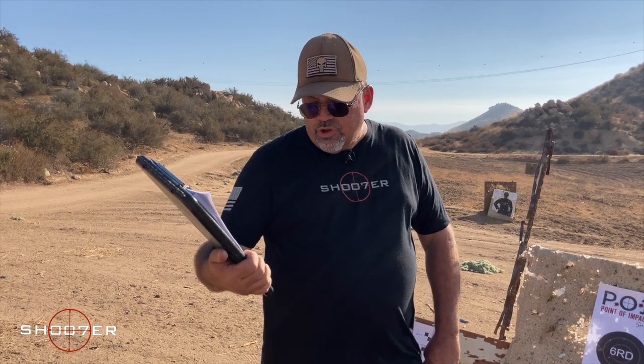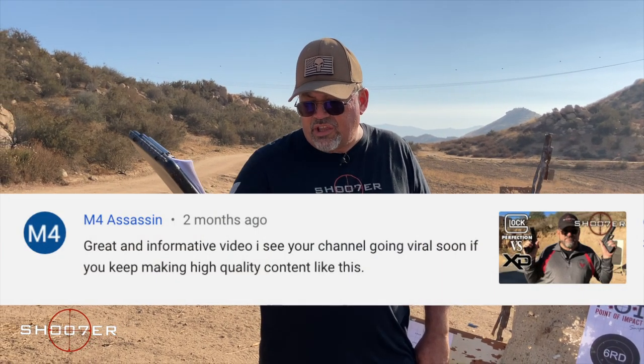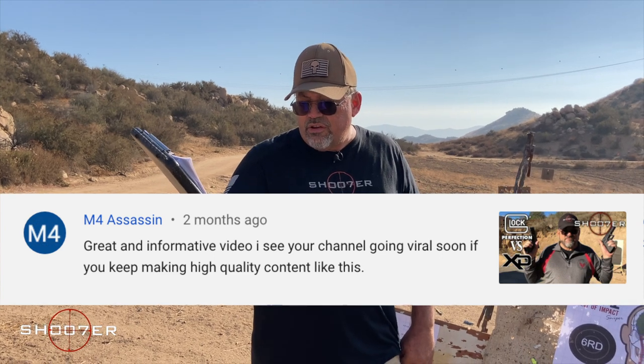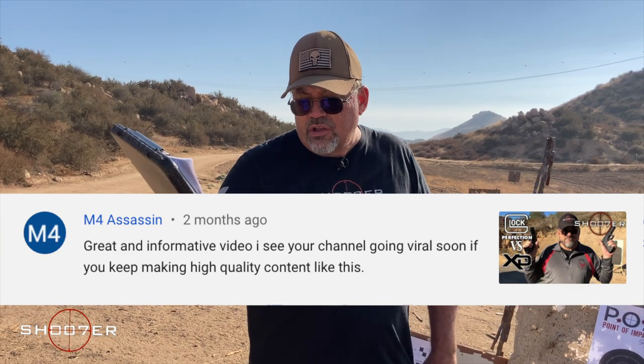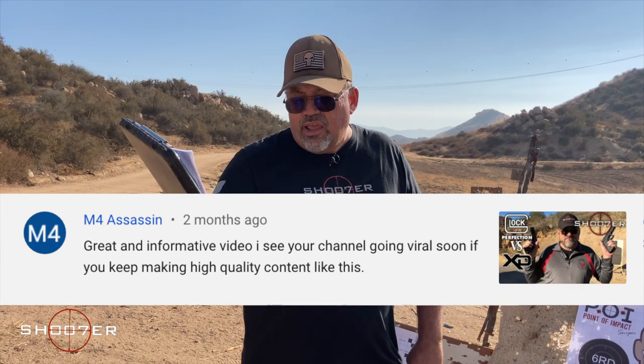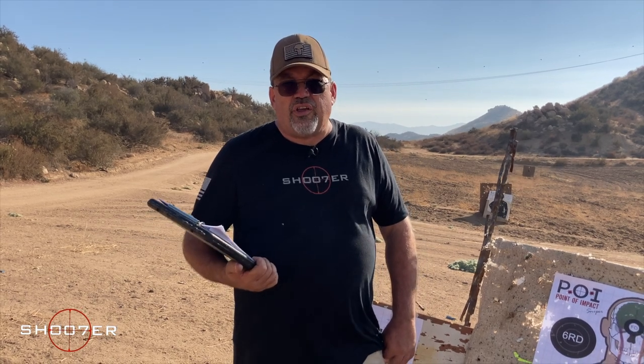Our second shout out goes to M4 Assassin. He really liked the Glock versus Springfield XD video and he writes: 'Great and informative video. I see your channel going viral soon if you keep making high quality content like this.' Hey M4, we appreciate that and you keep praying for us because we need all the help we can get.